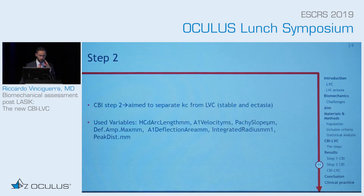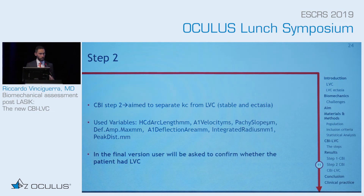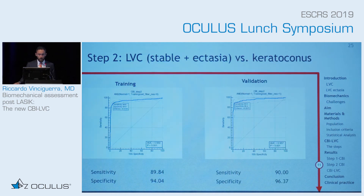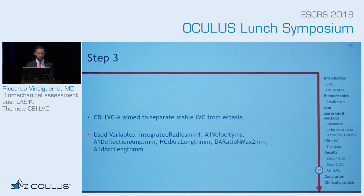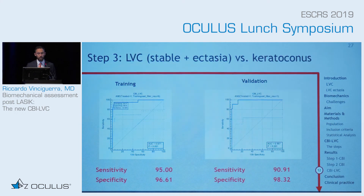Step two aims to separate between keratoconus and laser vision correction, whether stable or not. In the final version of the software, you will be asked to confirm whether the patient had laser vision correction, so you can still manually select the final index. The sensitivity and specificity are very high. At the last step — the CBI-LVC — when we have just laser vision correction and laser vision correction ectasia, we want to separate between them, and that is the sensitivity and specificity of that final index.